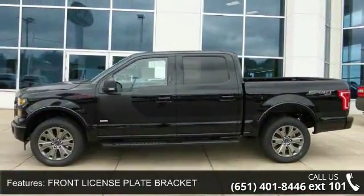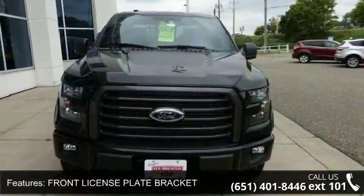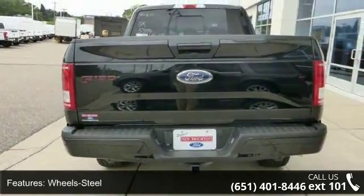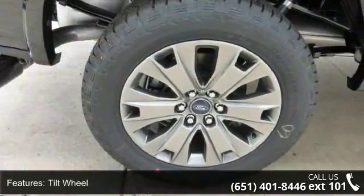Some of the top features included with this vehicle are Front License Plate Bracket, 4 Wheel Drive, Wheel Steel, Tilt Wheel, Traction Control, Brakes ABS 4W, 4W Disc Brakes, Headlights Auto Off, Child Safety Locks and Seats Front Bench Split.